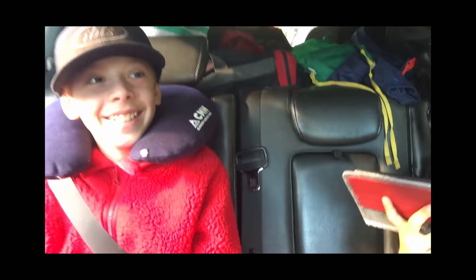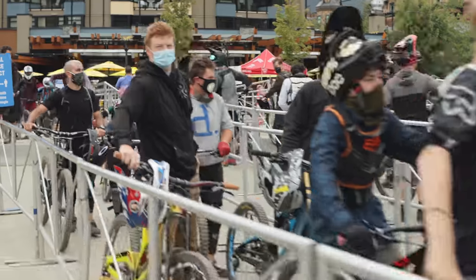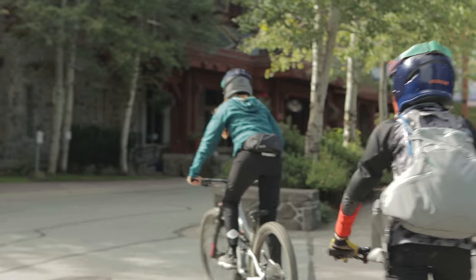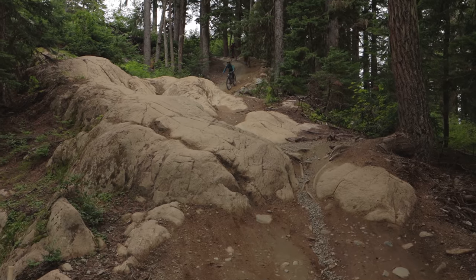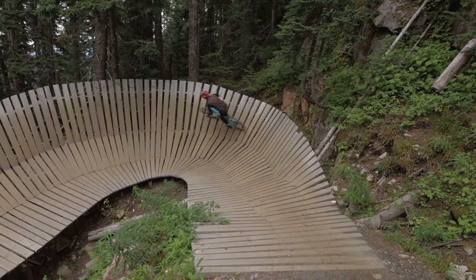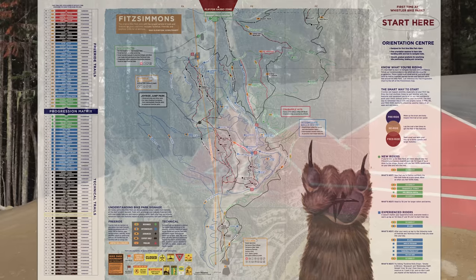This time we're even bringing the kiddos as well, which we're really pumped about. And before we knew it, we had arrived. Beth and I were so stoked to show the boys all the Whistler classics, like Crank It Up in the Fitzsimmons Zone and Blue Velvet and Original Sin in the Garbanzo Zone, then over to the Creekside Zone. There's just so much there that we showed them right off the bat, and most of those trails you've seen on this channel a few times before.